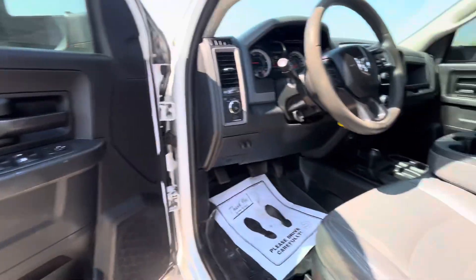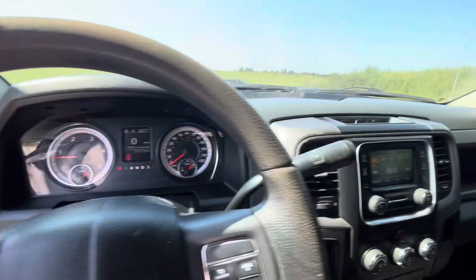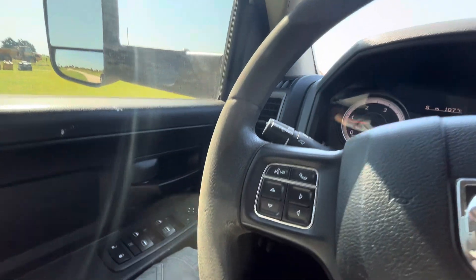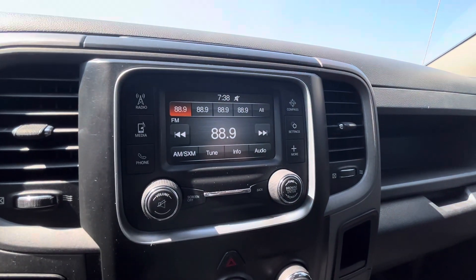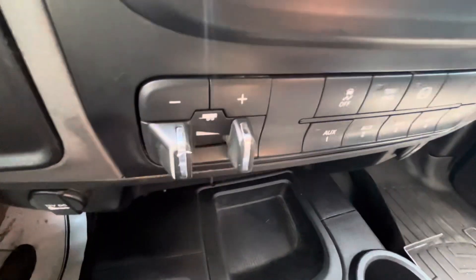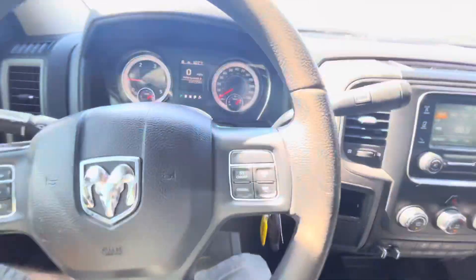Power windows, power locks, power mirrors — here's your auto headlight. Rubber floor mats. Only light on is the seat belt, so we'll get that taken care of. Working radio with Bluetooth so you can hook your phone up and make calls. Built-in trailer brake control. Here are your auxiliary upfitter switches, four-wheel drive handle, and cruise control.